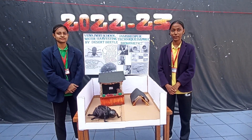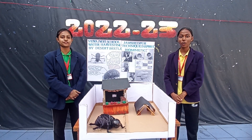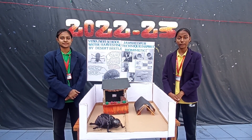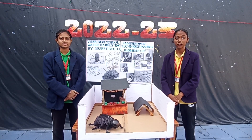Good morning. My name is Laki Kumari and my name is Manit Adas. We are from Vidya Juti School of Class 8. Our aim of the project is to make people aware about the biomimicry approach for harvesting water efficiently from the atmosphere.